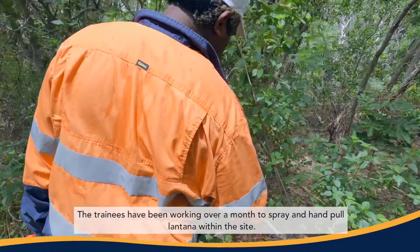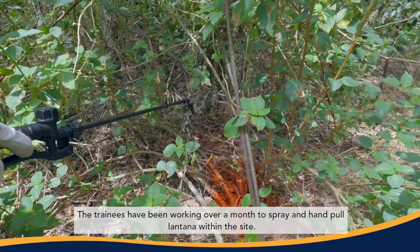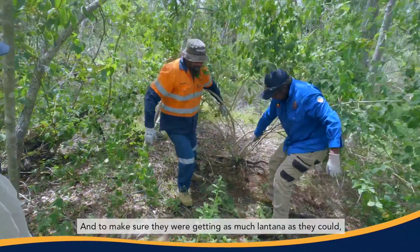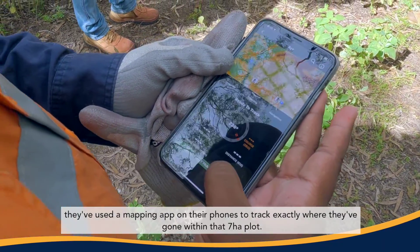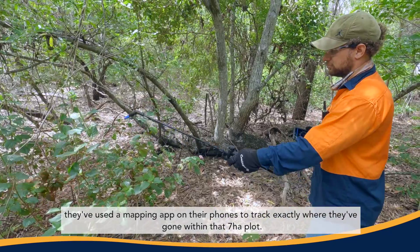There's significant lantana infestation here in this site. The trainees have been working over a month to spray and hand-pull lantana within the site. To make sure they were getting as much lantana as they could, they've used a mapping app on their phones to track exactly where they've gone within that 7 hectare plot.